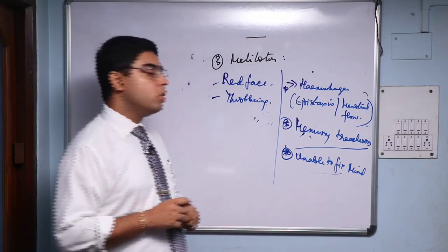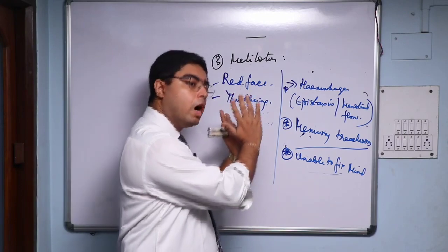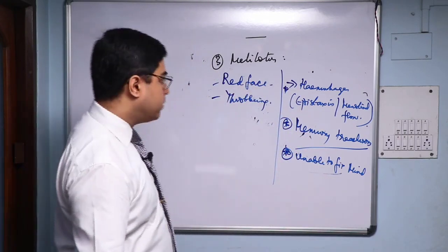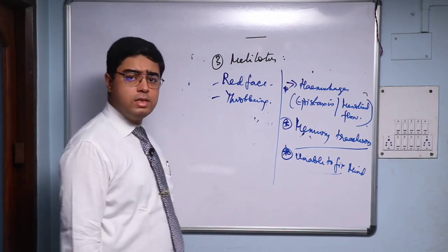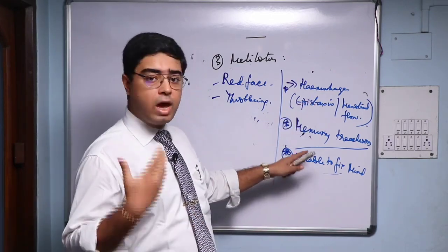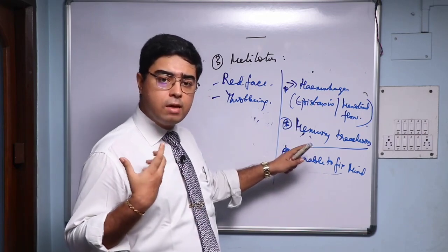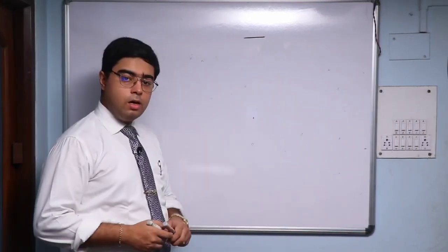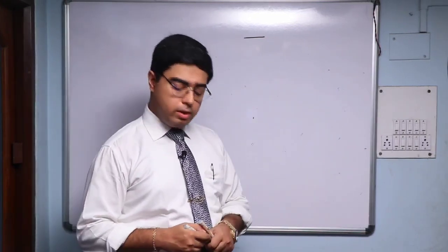Also remember: when prescribing Melinotus in 30c, 200c, or 1M, you may find a feature where they feel that everybody is looking at them — a constant sense of suspicion, a constant sense of being the center of attention. That is also important for Melinotus. For tincture or 6c, prescribe in the same way as the previous remedies. If you have the suspicious nature features, go for 200c and 1M.